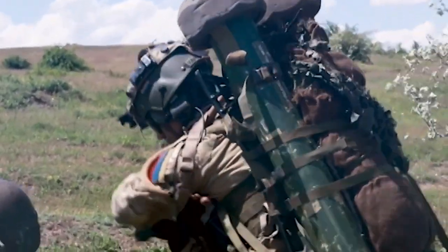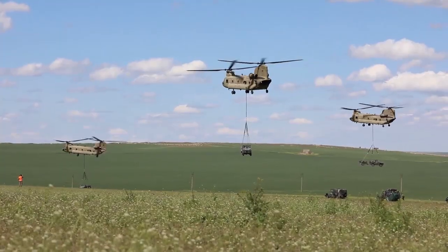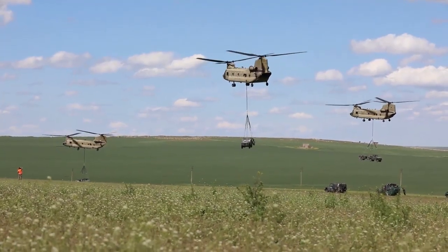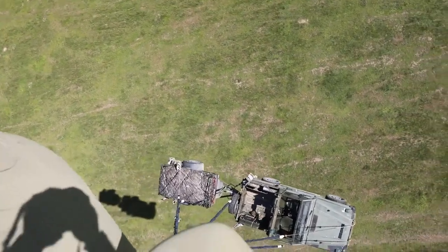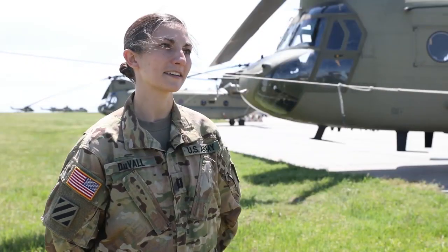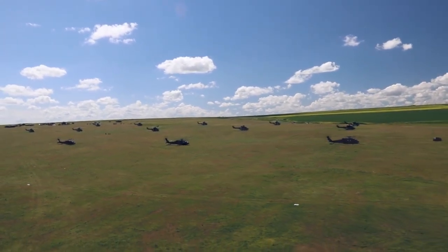It wasn't just the Dutch and the US, but then you had the Romanians as well. We were flying with the Romanians side by side, just building that joint interoperability. Doing this air assault and all the planning we did with them — just breaking the language barriers and the accents and doing all the planning together — that really showed that we were able to work together.